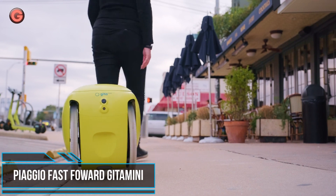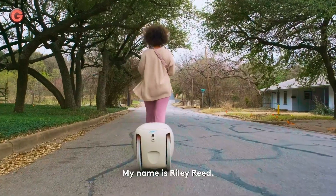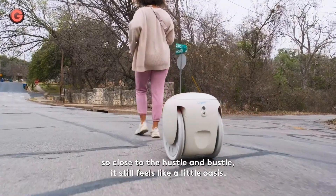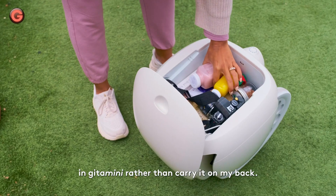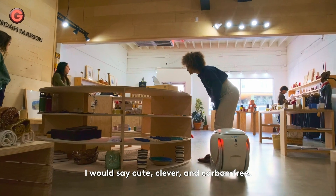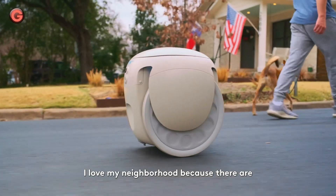The Italian company behind the iconic Vespa scooter has debuted a miniature robot designed to help its owners haul items while they run errands. The Gattamini is a 28-pound or 13-kilogram mobile robot that not only carries cargo but also follows the rules of the road. The Gattamini comes programmed with an extensive body of knowledge regarding pedestrian mobility and etiquette.